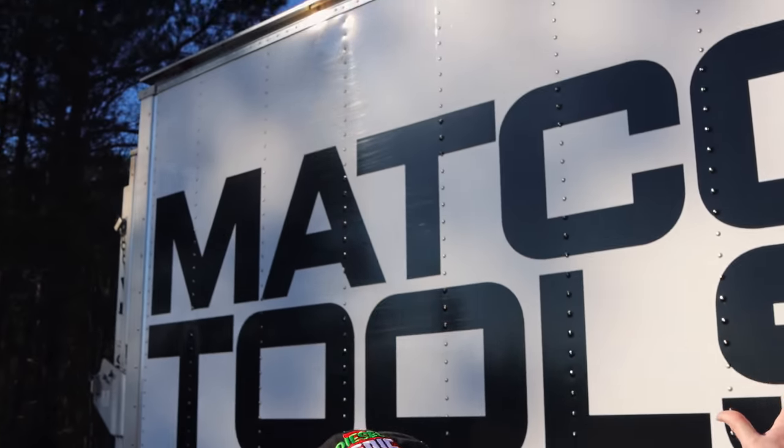What's up guys? Y'all know what day it is. Matco Tools. Let's take a look and see what Michael's got.